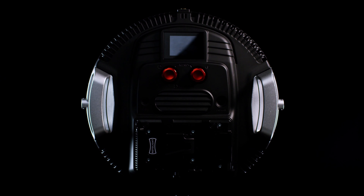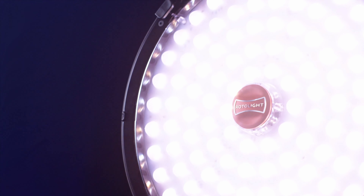Meet EOS2, the ultimate location light, providing the perfect combination of power and portability.